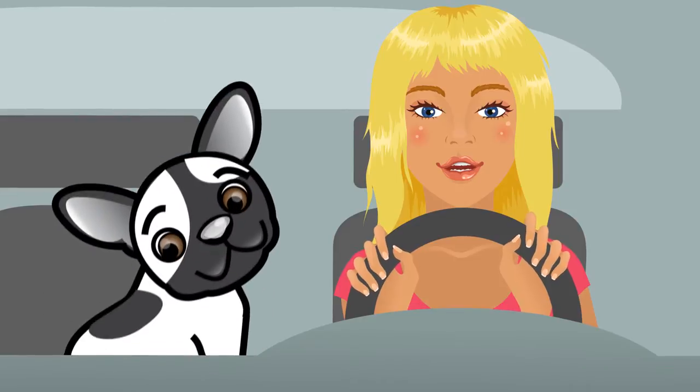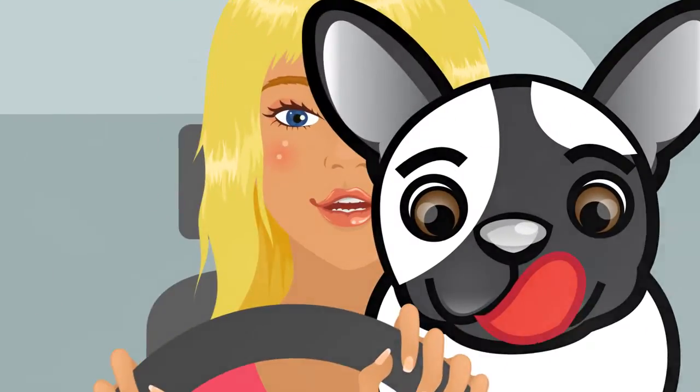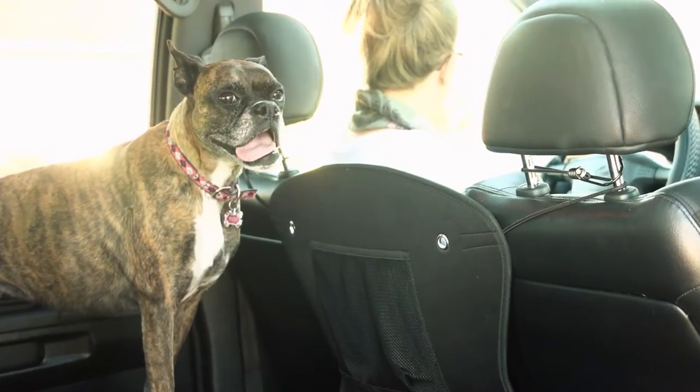My Boxer is the most polite dog in the world. She is good company and loves to say hello every 10 seconds, even when we're driving. So I bought her the K&H Travel Safety Barrier to keep us both safe while driving.